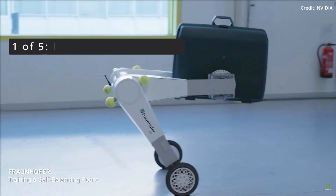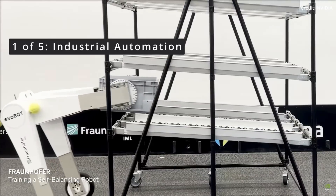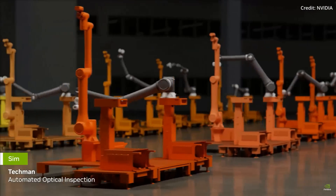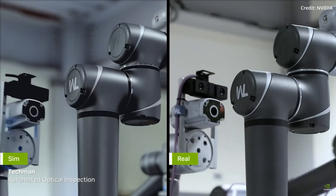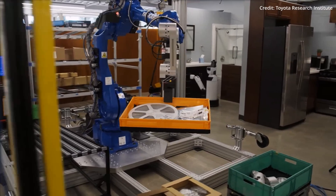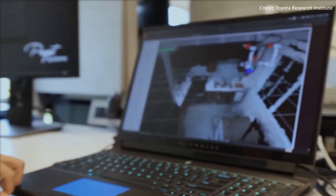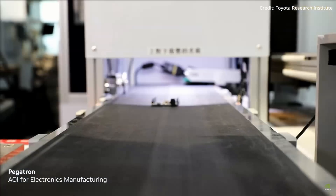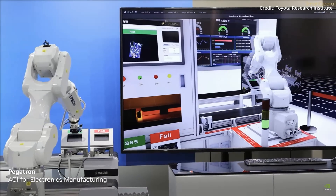Of all impacts of this new technology, the first and most significant could be seen in the realm of industrial automation. Robots equipped with the ability to understand affordances could drastically improve efficiency in manufacturing processes, because they can adapt to changes in the production line in real time, handle a wider variety of tasks, and reduce the need for human intervention — leading to increased productivity, reduced costs, and improved safety in industries.